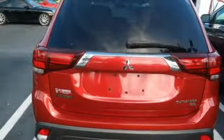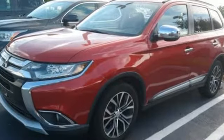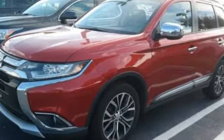Edmunds.com reports Outlander has a fresh look that's highlighted by an adventurous new grill. Get into something different — Mitsubishi has what you're looking for. Stop in for a test drive and make it yours today.